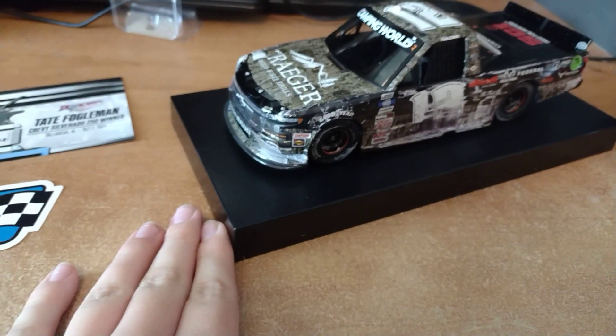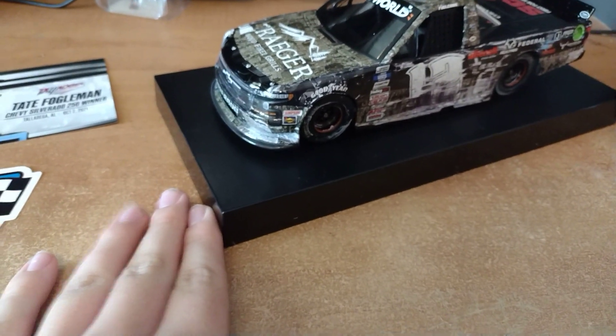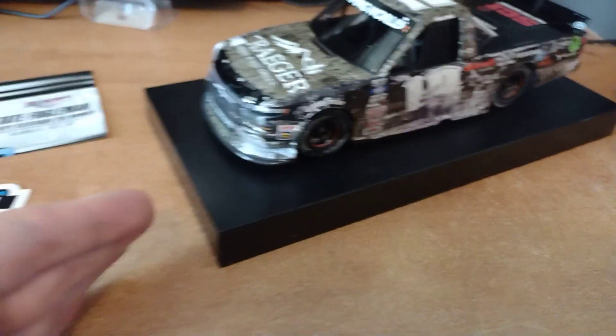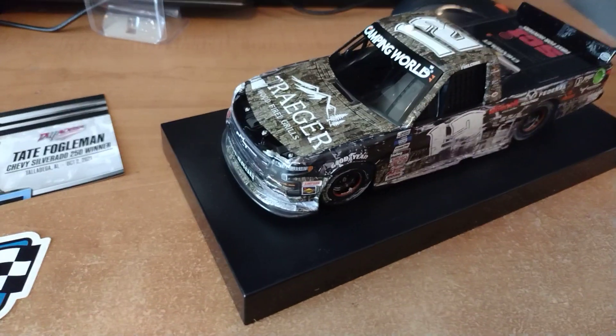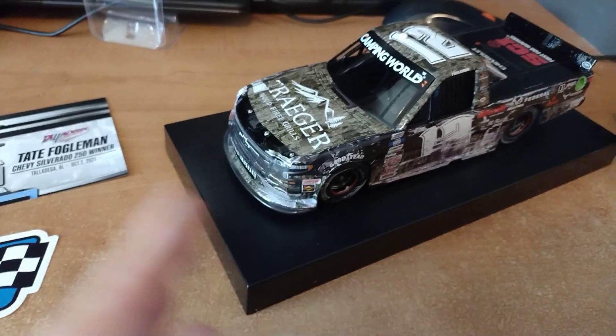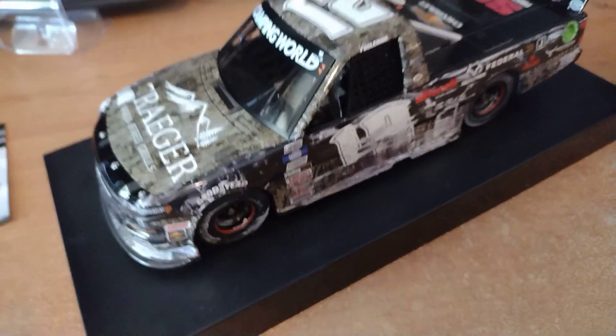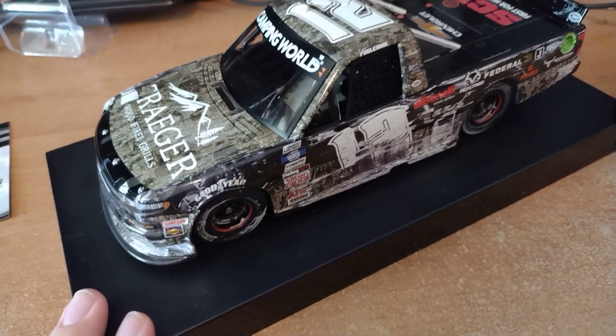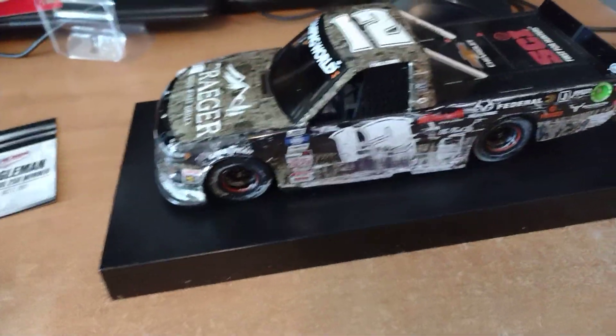I really like the damage on this car — it looks really cool and just stands out. The main reason I got this truck was because it's really cheap — only $54 on eBay — and also because I was there in person when he won. This was practically my third truck series race I saw in person.